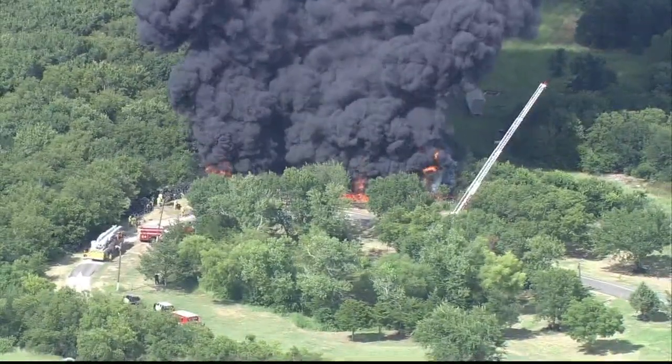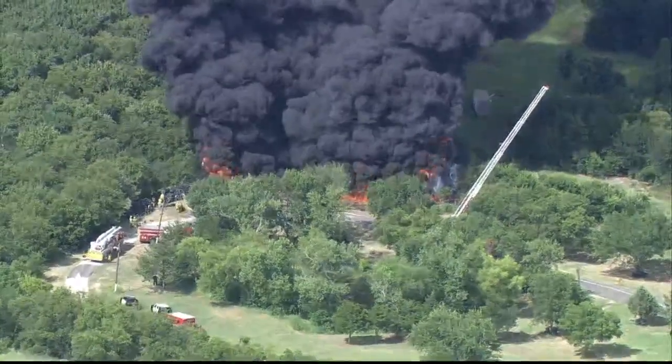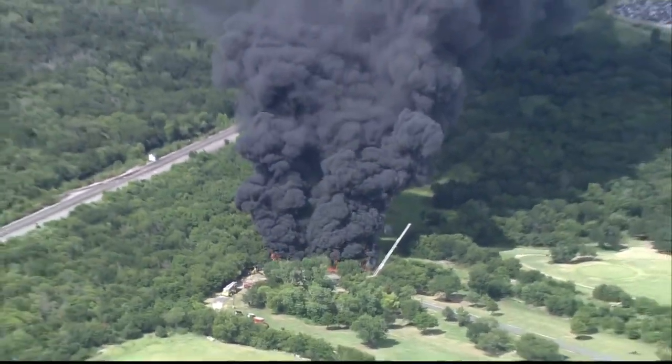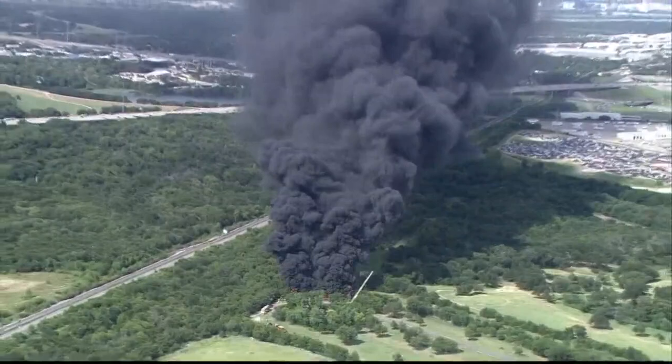We're told that what is burning there are some cars at an auction site. And they are just belching some really thick, nasty black smoke into the air there.